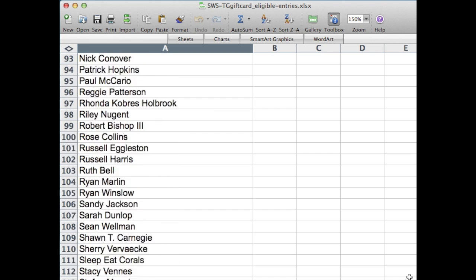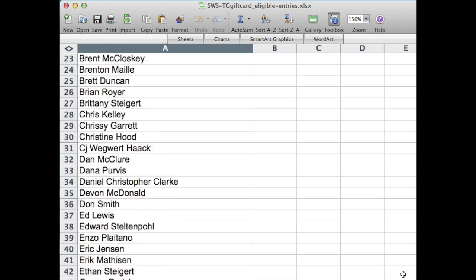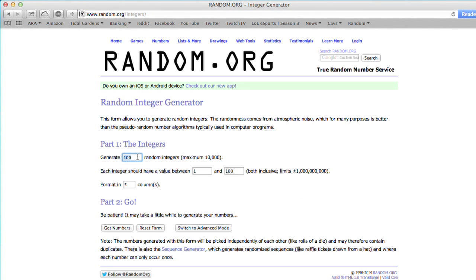You can see all the contestants and the numbers that they were assigned. I'm going to random.org and grabbing an integer from 3 to 130, because the names actually started at 3. So it looks like there's 127 total.